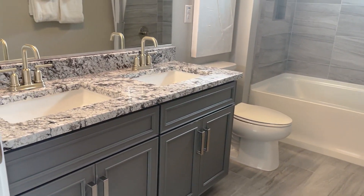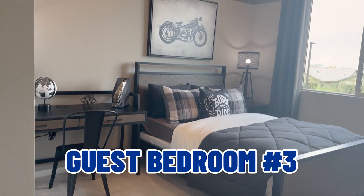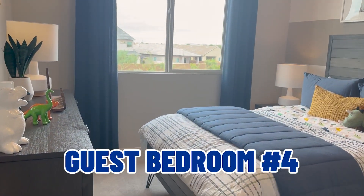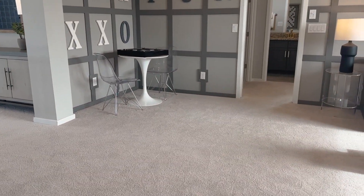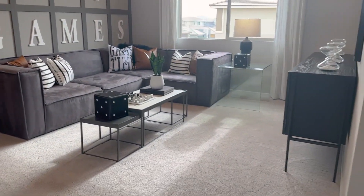Going past the loft and turning left, there's a shared bathroom with double sinks and a shower-tub combination, plus two more guest bedrooms up here. Right across the hall is another guest bedroom. So there are three guest bedrooms upstairs, and the master bedroom is downstairs along with a nice-sized loft.